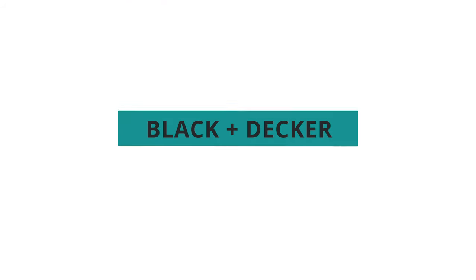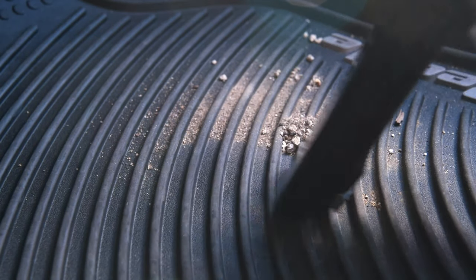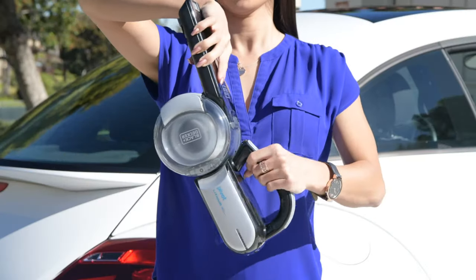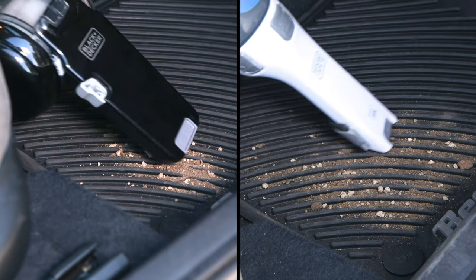Let's get to our top overall pick, the Black & Decker Pivot. The Pivot was our clear winner because it performed best at cleaning tough dirt and sand and had an overall handy design. In our practical testing, the Pivot cleaned up sand in just two or three passes, while most of our other finalists took five to seven passes to clean the same mess.